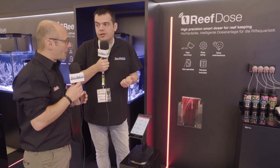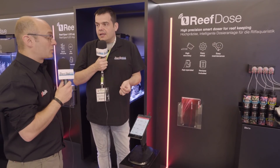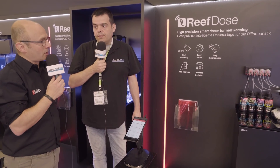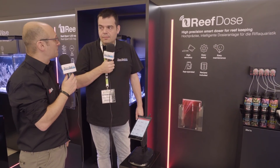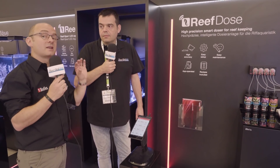Le nerf de la guerre dans tout ce qui est pompe de dosage, c'est souvent la précision. Surtout avec les bacs qu'on a aujourd'hui, il y a vraiment chez les particuliers des bacs de compétition. Les enjeux sur la fiabilité des systèmes sont importants. Donc on a essayé d'apporter un système plus évolué que beaucoup de pompes doseuses du marché, en utilisant notamment des servomoteurs.